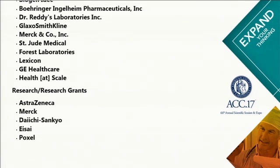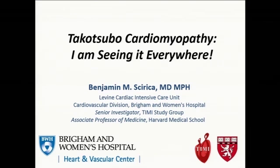The thing about Takotsubo is you see it when you look for it. During my training, I'd go between two hospitals — one always did an LV gram after an acute MI, the other got an echo the next morning. There was an outbreak of this at the hospital where we did an LV gram right after finding normal coronaries, while at the other they'd say there must have been spontaneous lysis. So you have to look to find it.